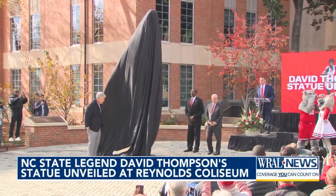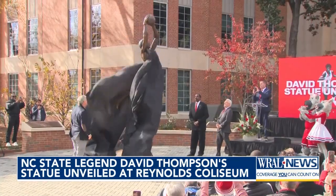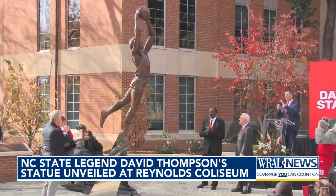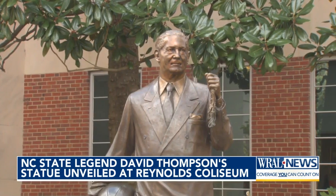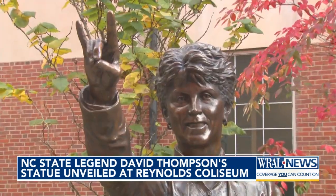Drum roll, please. In a crowd full of NC State legends, there's only one with a statue. David Thompson — the first Wolfpack player to be enshrined outside Reynolds Coliseum — joining the likes of coaches Everett Case, Norm Sloan, Jimmy V, and Kay Yao. There's only one first player, and to be that one, you've got to be special.